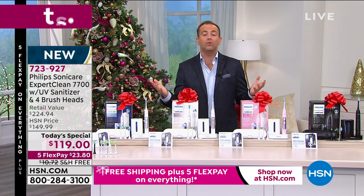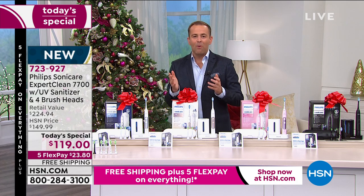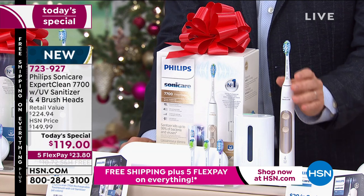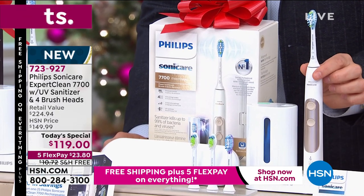We're going to talk about 62,000 brush strokes per cycle and compare it to a manual toothbrush, because there's no comparison. We're also going to show off our Today's Special offer. You're going to get everything you need — that's the $200 Expert Clean 7700 model, normally $200.